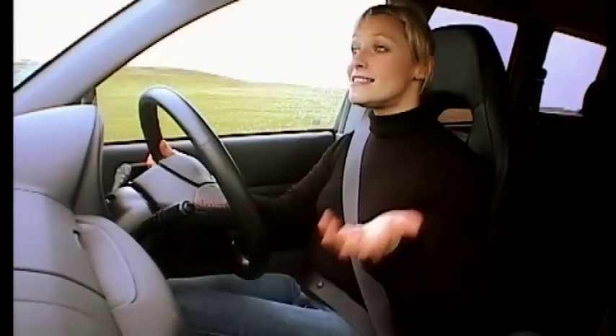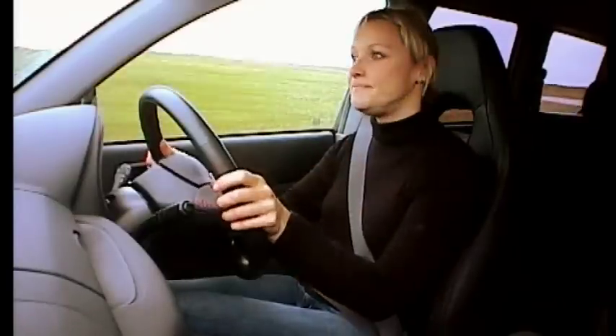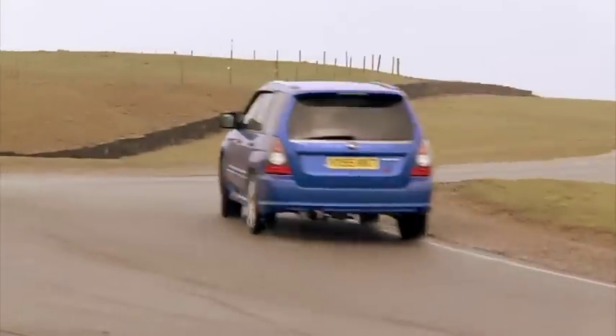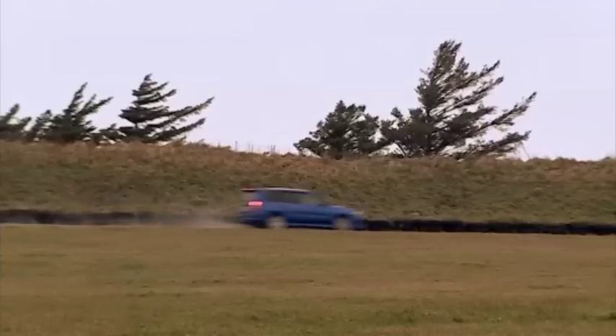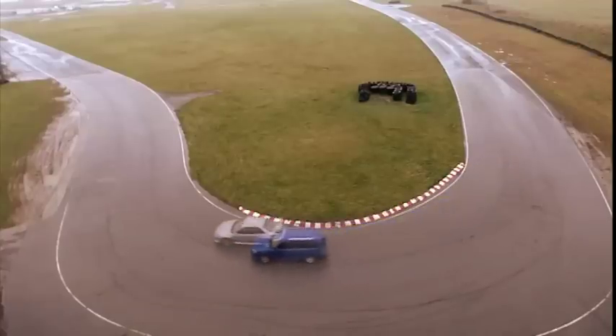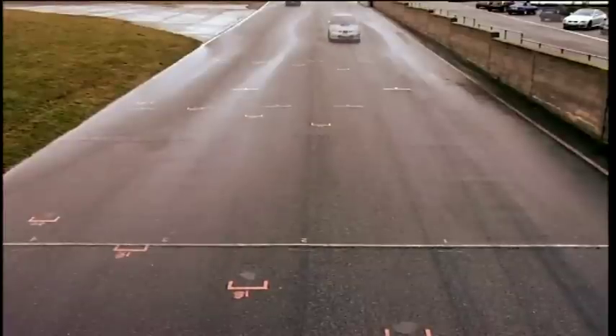Enough messing about, let's see if it can beat the Impreza. At the radar, the Forester is six-tenths down, but by the hairpin it's halved the gap. However, by the end, the Impreza's agility stretches out a one-second lead.